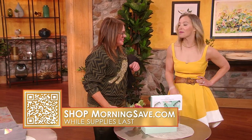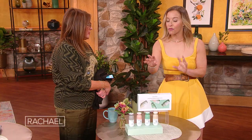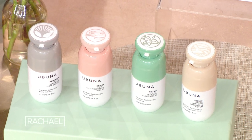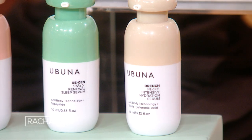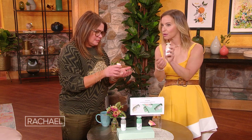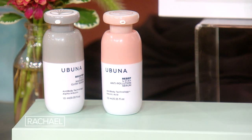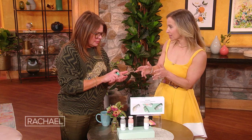This is the Obuna Discovery Collection, a four-piece serum set. This is a luxury line sold in stores like Neiman Marcus and Saks. It has one of each of Obuna's Antibody Technology Serums — different protective serums that help with different skin concerns. There's the Drench Intense Hydration Serum, the Brighten Maximum Glow Serum, the Regen Renewal Sleep Serum, and the Resist Anti-Pollution Serum.